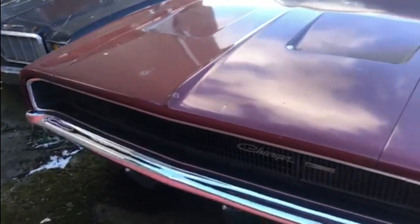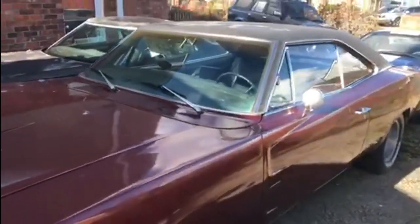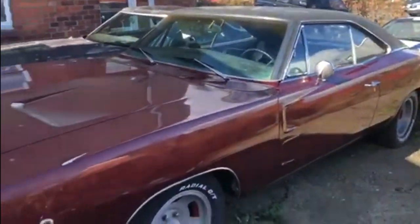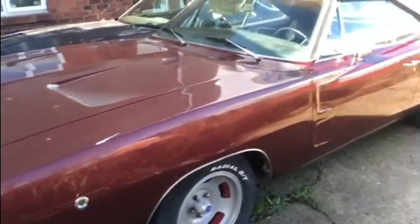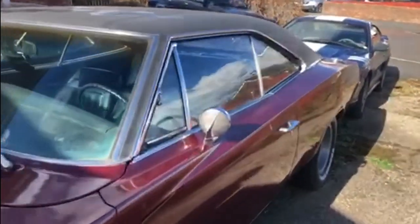Hi, welcome back to the channel. Today we're going to be doing a little bit of work on the Charger. Just look at that, folks — isn't she gorgeous? Just the way she sits there, absolutely gorgeous. Anyway, on with the addition we're making to the inside of the car.